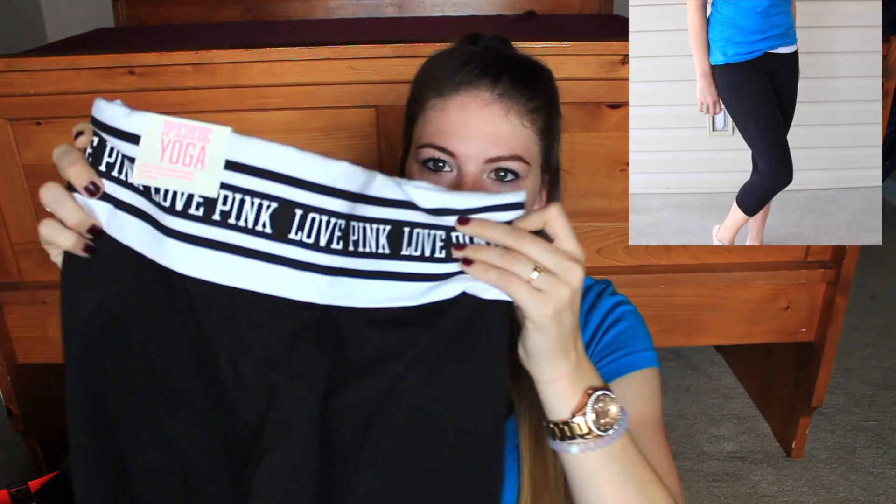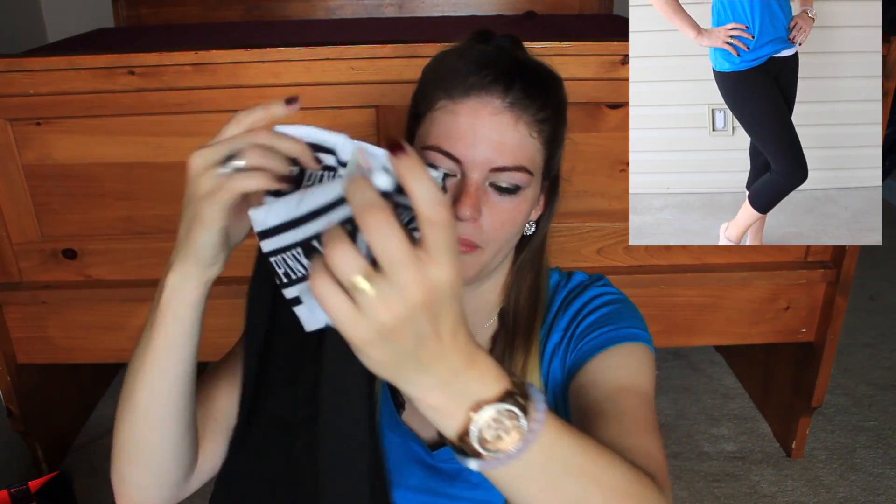And speaking of Victoria's Secret, I did pick up a pair of yoga pants — I got the cropped ones. I just like the plain black and white look, and they also have a little dog at the bottom which I thought was really cute. They're cropped so they go about mid-calf, and they weren't too expensive — only $35.95.